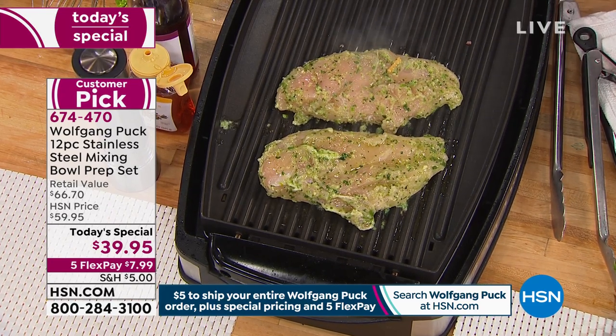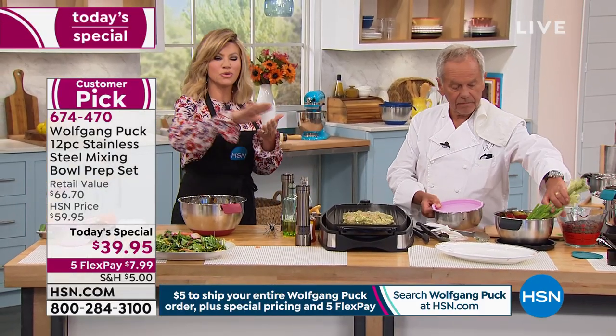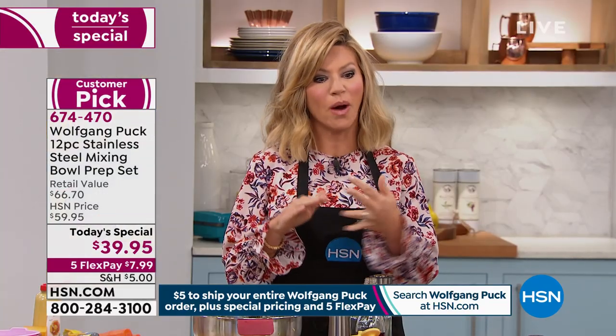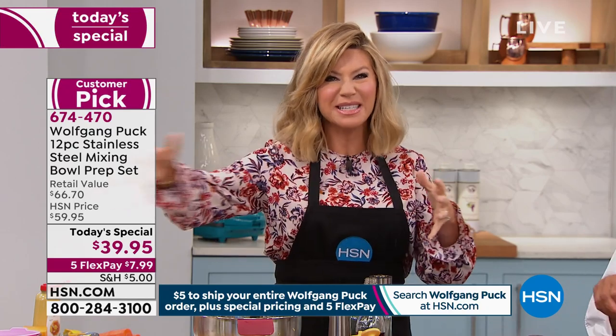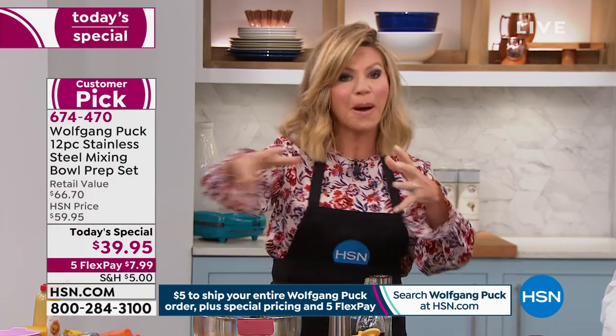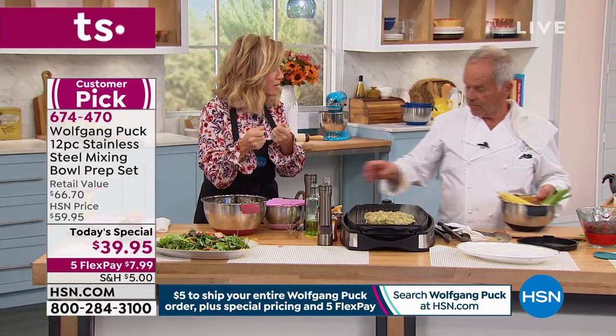It's all stainless steel — five-year warranty on this. You don't have to worry about babying it — it's all dishwasher safe. So think about what you're cooking right now, maybe Sunday night dinner. How many dirty dishes did you have because of all the prep work and prep bowls you were using? Then you take it from one bowl and put it into some kind of plastic container.